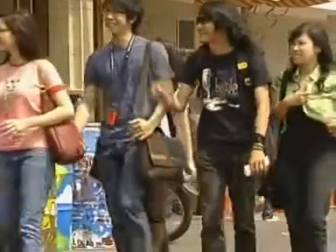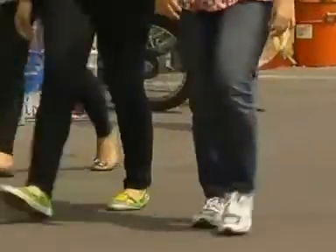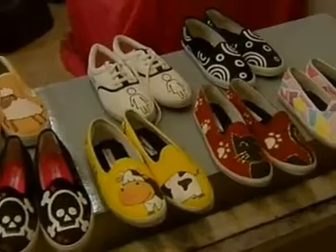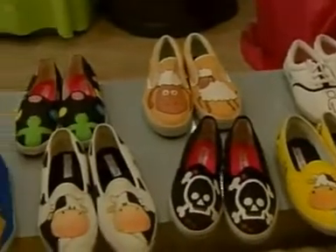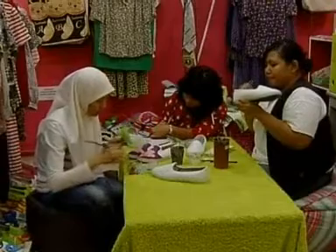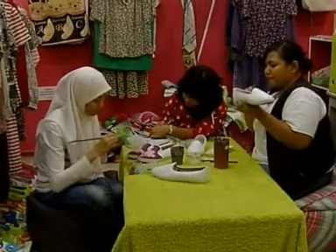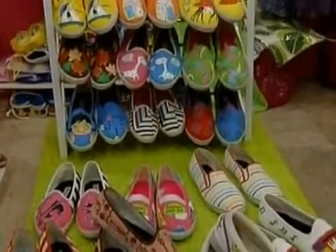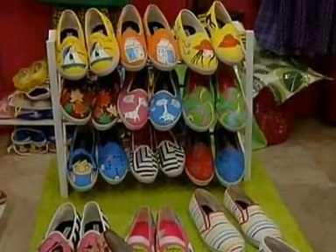Over in Indonesia, more and more college students are ditching their high heels for customized canvas pumps — we're talking animal designs, cartoon characters, even musical instruments. These painted shoes are selling fast. They might not be New York boho, but they're definitely unique. This student has bought three pairs in just two months.